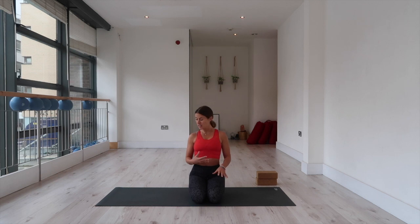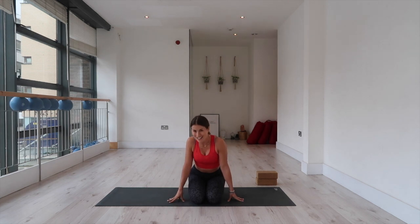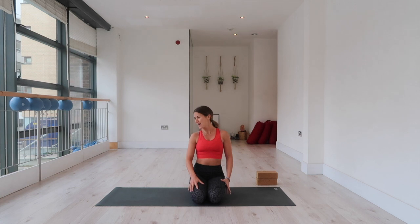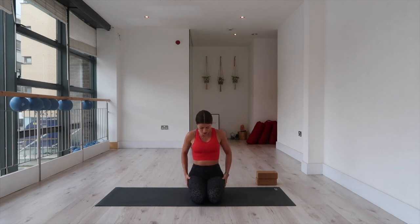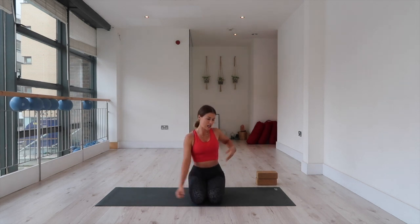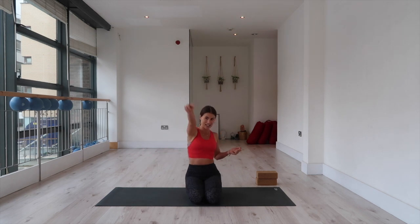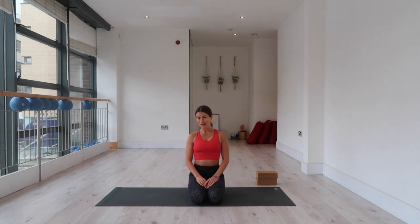Before we get started, just to let you know that you might need two blocks, and you will definitely need a mat unless you've got an amazing grippy floor. I am wearing today my Sweaty Betty gear — this amazing red crop and these power leggings which are super comfy and stretchy and have nice little side pockets and zip pockets at the back. I'm a massive fan of Sweaty Betty and I'll include a link in the box below so that you can shop the look, the mat, and the blocks. Okay, let's get started.